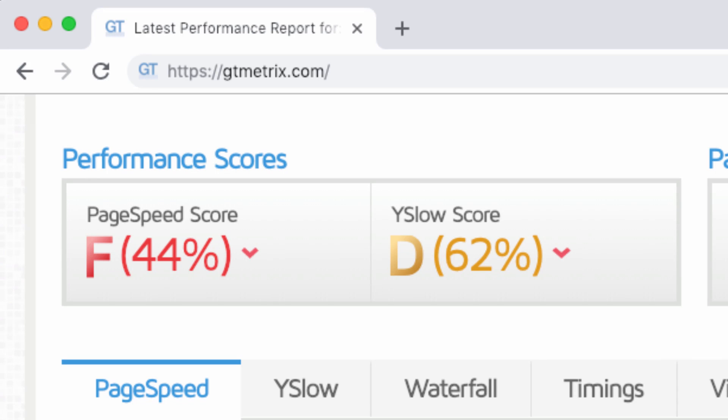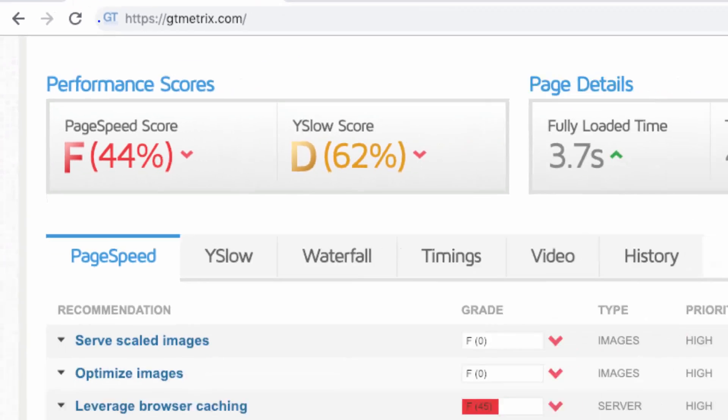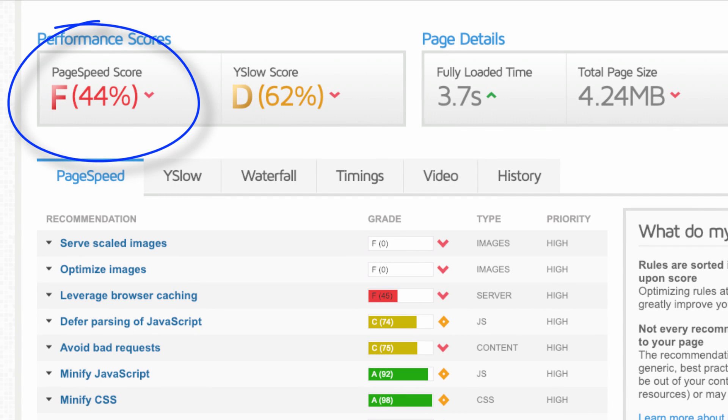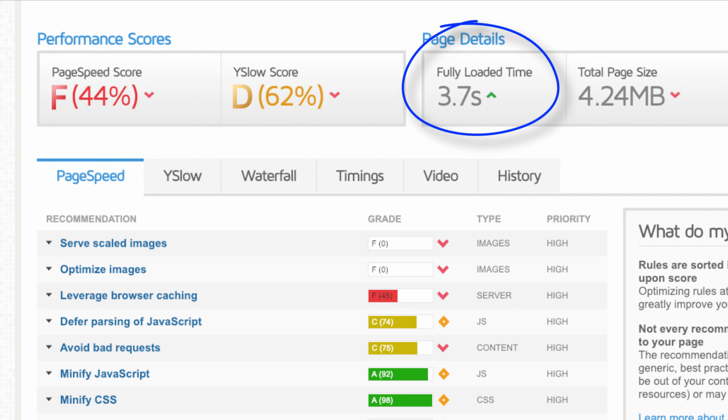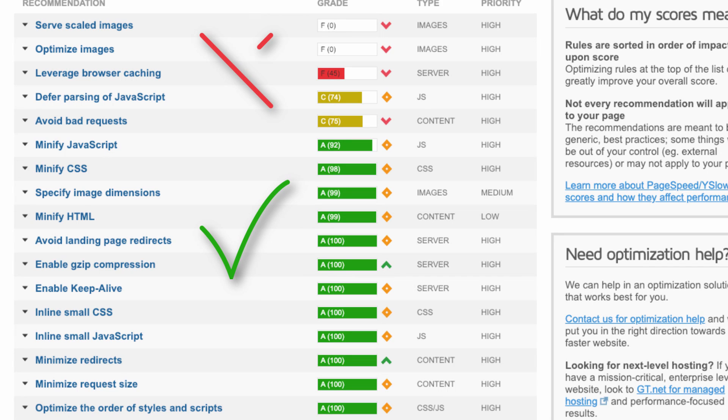The first thing you're going to want to do is run a speed report just to get a sense of where you're starting from. I like to use gtmetrix.com. It's going to give you an overall grade or score, show you how long your site takes to fully load, as well as the overall page size. It's going to show you a list of things your site is getting right and improvements you can make. But you should definitely take this list with a grain of salt.